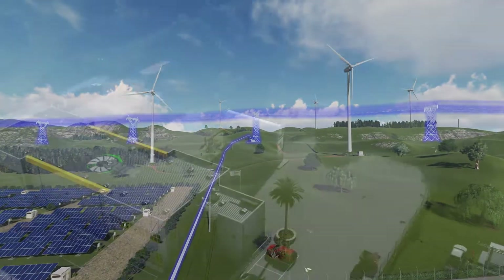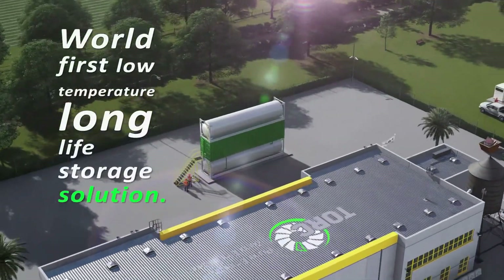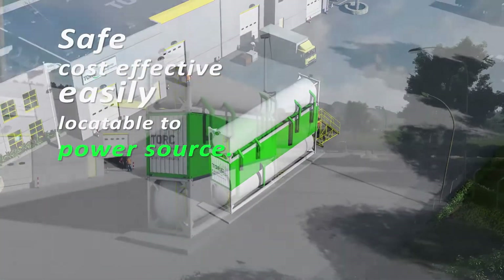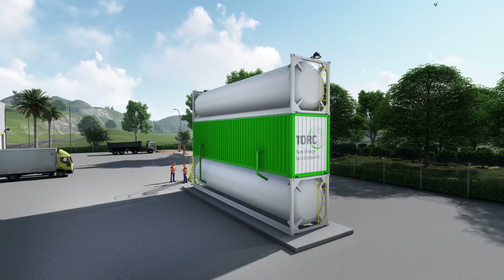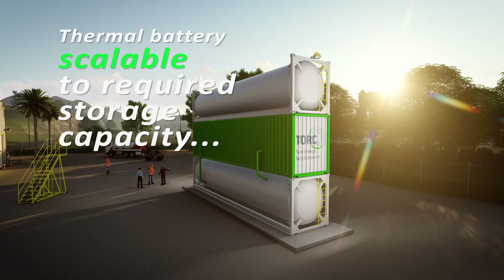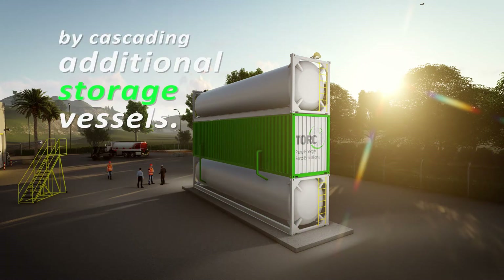Torx's patented PCM battery technology delivers a world-first, low-temperature, long-life storage solution that's safe, cost-effective, and easily locatable to the power source. And unlike lead and lithium batteries, it uses easily sourced raw materials. The Torx thermal battery is scalable to the required storage capacity by simply cascading additional storage vessels.